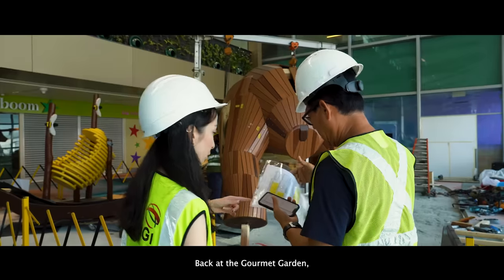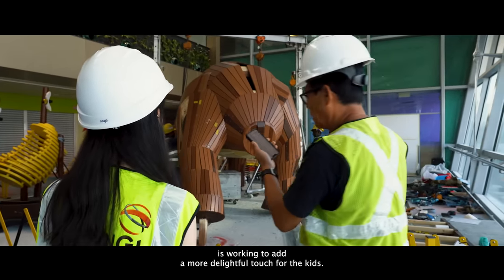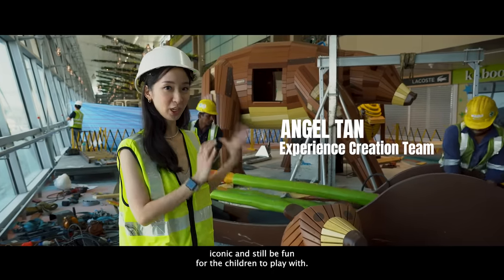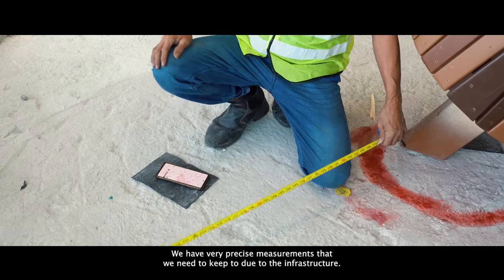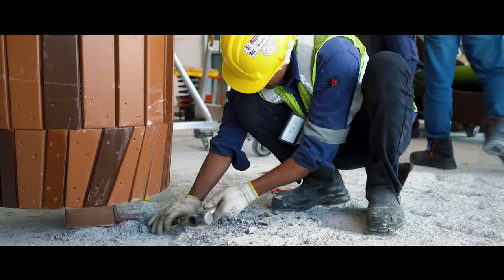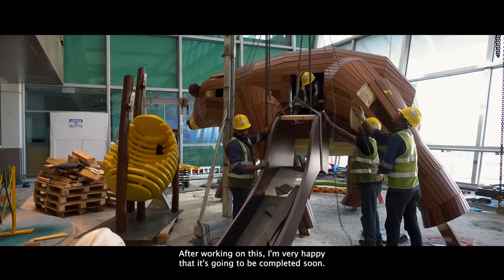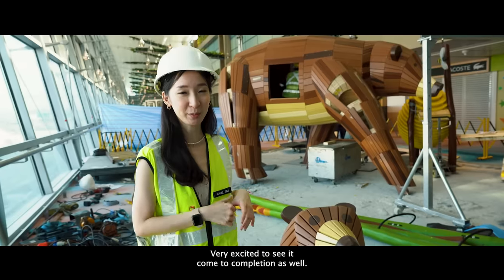Back at the Gourmet Garden, Angel from the Experience Creation team is working to add a more delightful touch for kids — a special bear-themed playground. We have a limited size and space for the playground, but we wanted something iconic and still fun for children to play with. We have very precise measurements to keep to due to the infrastructure. So here we have a four-metre mother bear and a baby bear. After working on this, I'm very happy it's going to be completed soon and very excited to see it come to completion.